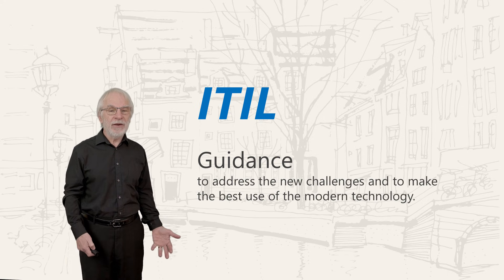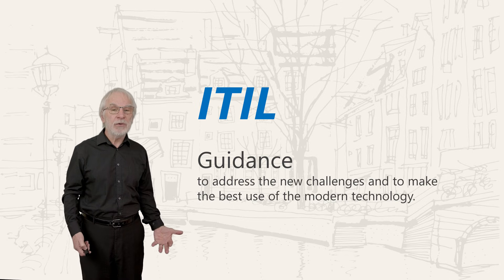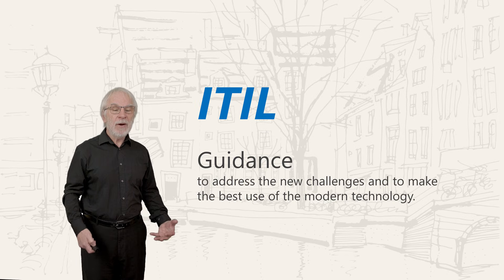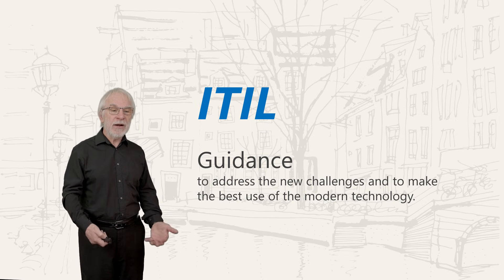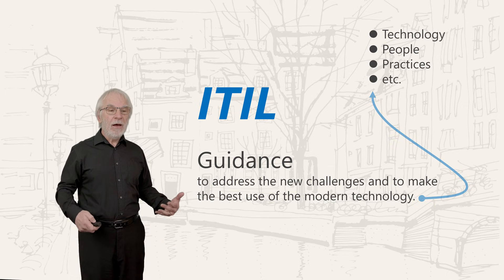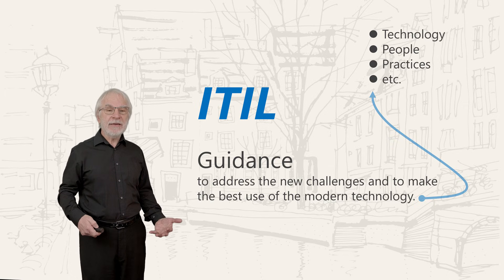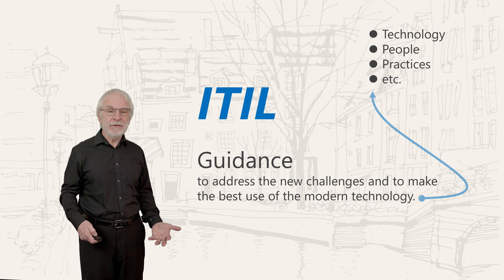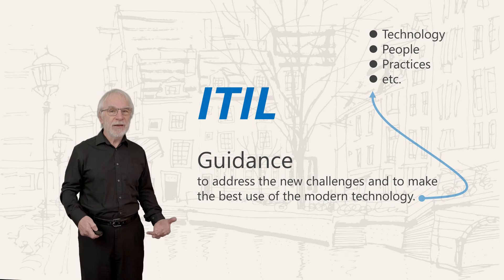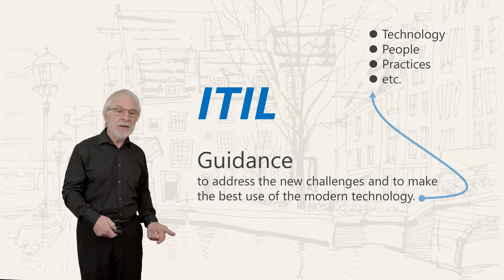Don't get too hung up on the technology. There's a lot more to delivering a service than the technology. People and how we do things, the practices we use — they're all really important too. In fact, you could argue that technology is the easy bit for most of us in IT. Let's be honest, we joined IT to play with the toys. Service management makes us look at the other aspects as well.